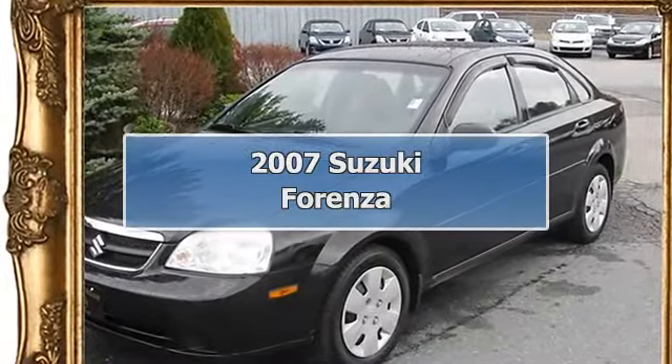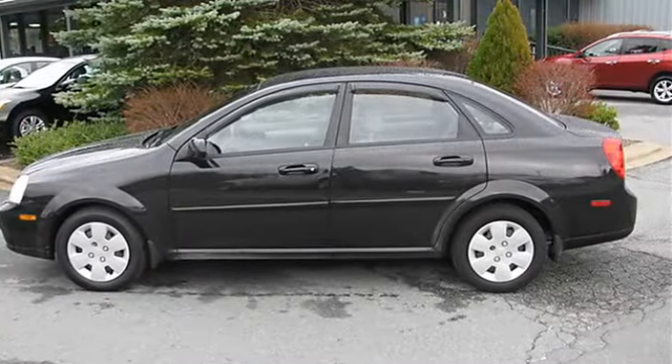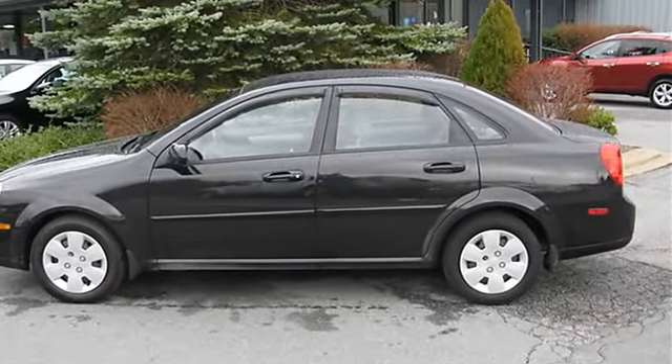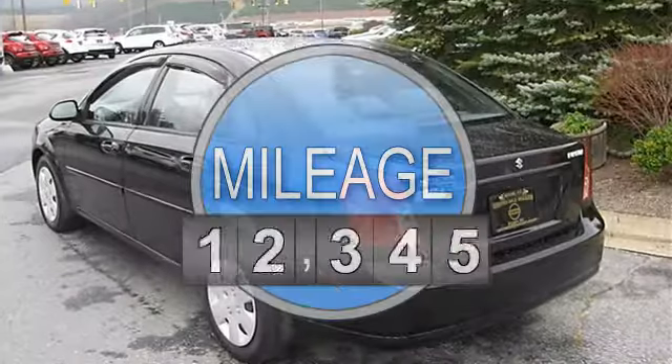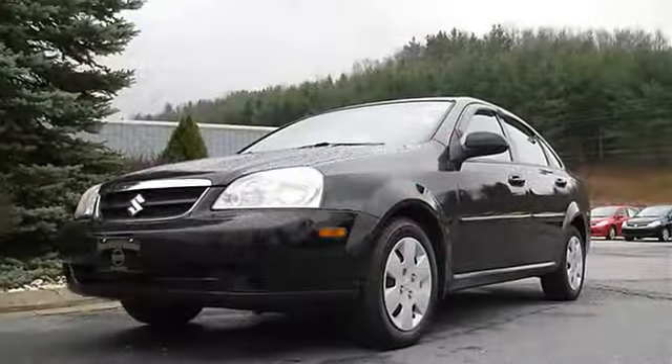This 2007 Suzuki Forenza is a front-wheel drive sedan with a 4-speed automatic transmission. This used car is in great condition, it has had only one previous owner, and comes equipped with key features like a CD player.